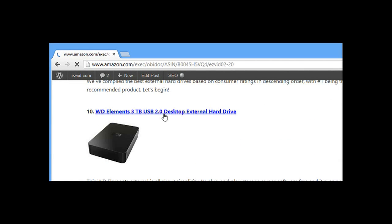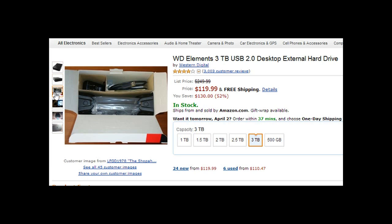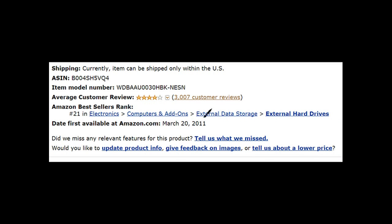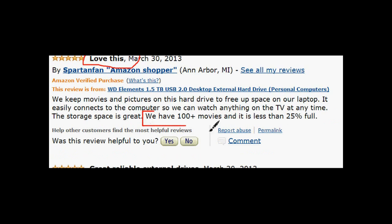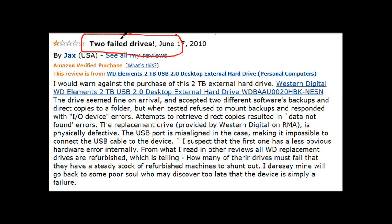Starting with number 10, the Western Digital Elements 3 terabyte USB 2.0 desktop external. 3 terabytes will cost you $120 and 1 terabyte will cost you $90 — that's what I mean by storage versus cost. It was released March 20th, 2011 with pretty decent reviews. Many people love Western Digital and agree they are some of the most reliable externals available, and with 3 terabytes you could probably save your entire life to this external without ever filling it up.